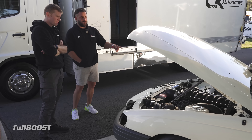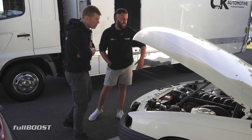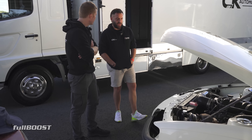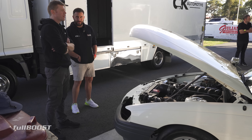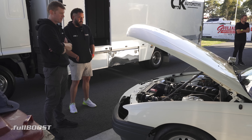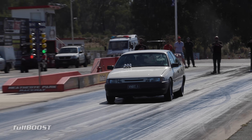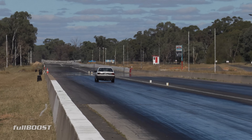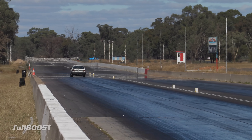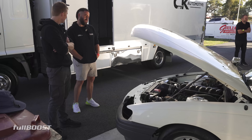For the first time today we hooked up a two-step. The two-step box doesn't retard timing or anything like that, so I'm just pressing that button and letting go and hoping for the best. Which is why a couple of times I didn't do the best run.